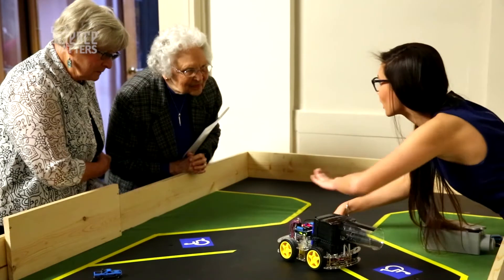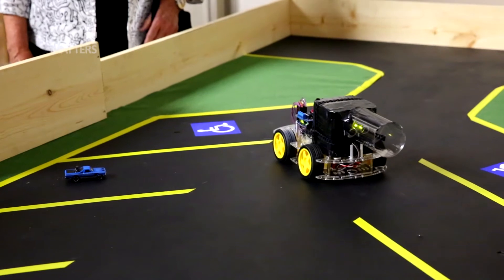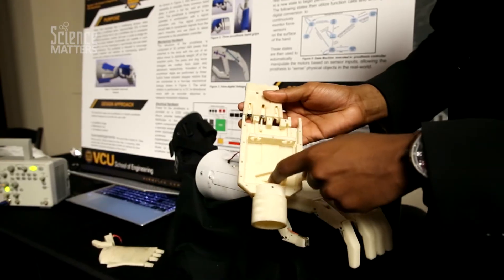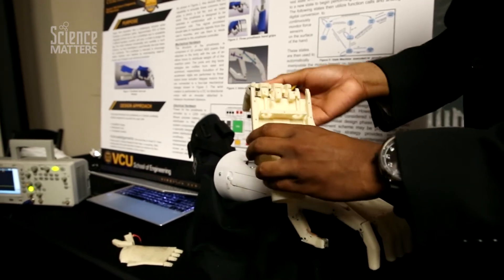People gather at Design Expo to show off the progress that they made during their senior year, really designing products that are made to help the community. This can be done in a range of ways, from theoretical studies that can contribute to more concrete studies later, or direct applications like improved robotic processes.